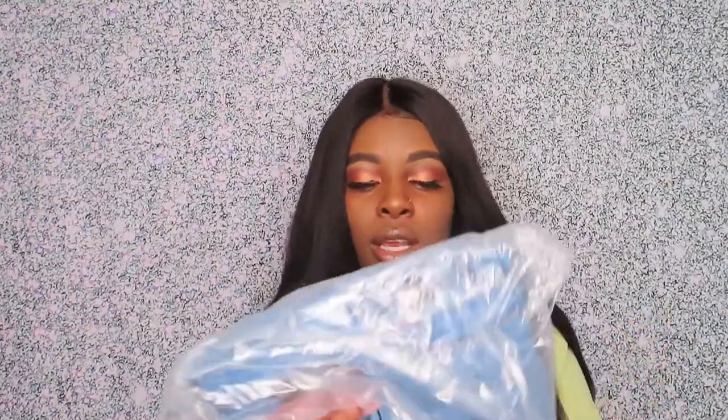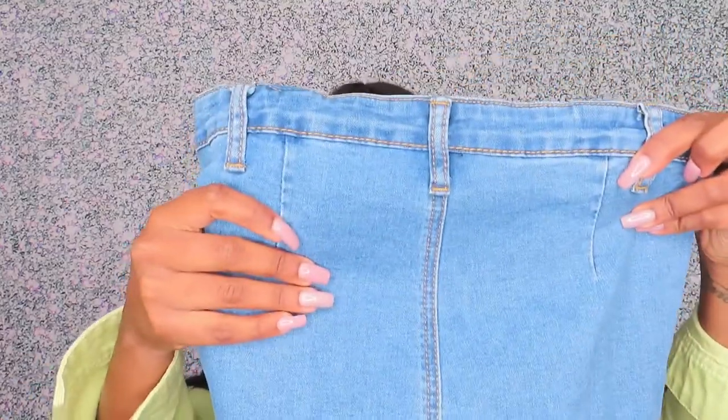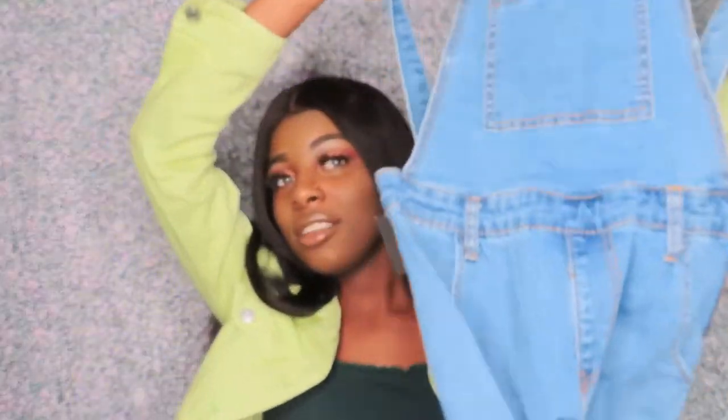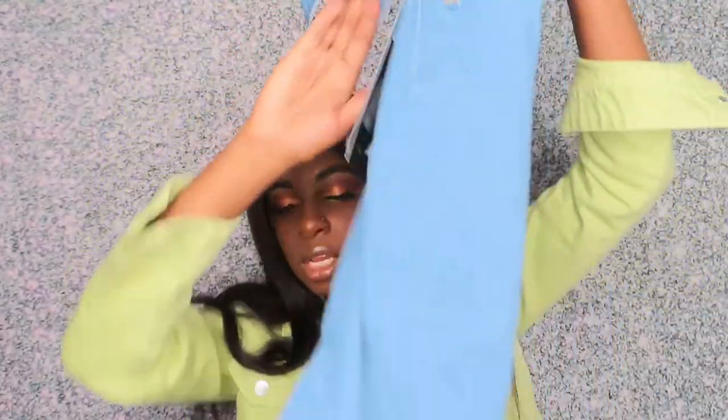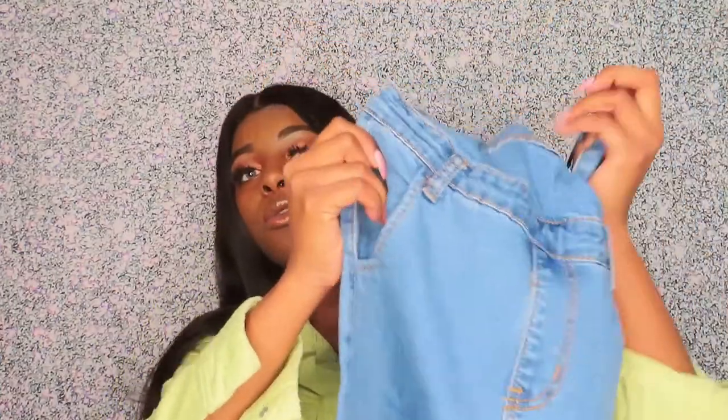Alright, let's get into the unbagging. Going with this first pair — these are like some overalls! I saw these and thought they were so cute so I bought a pair. I don't even remember buying these but they're bell-bottom. I must have seen them on a model, fell in love, and here we are. I'm going to go ahead and try these overall flare jeans on.